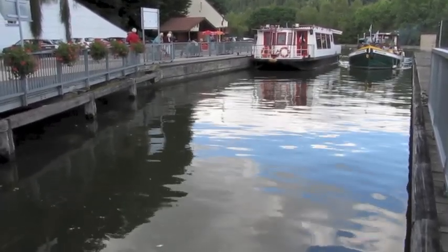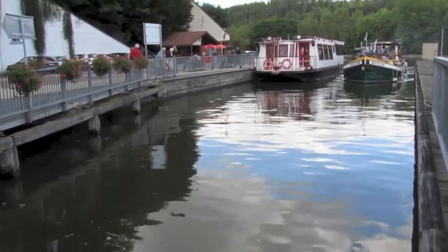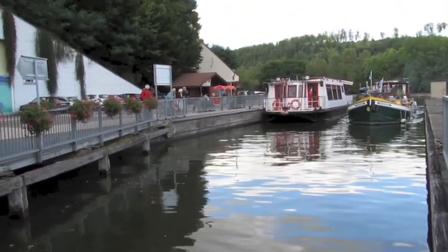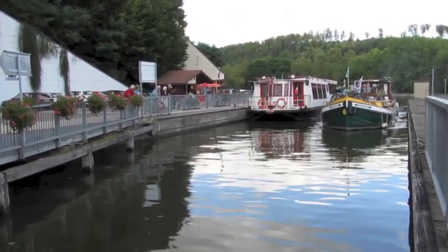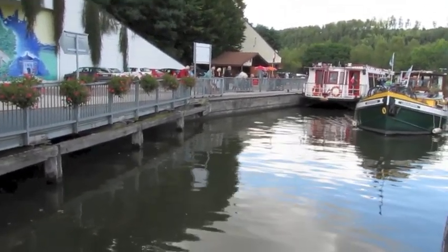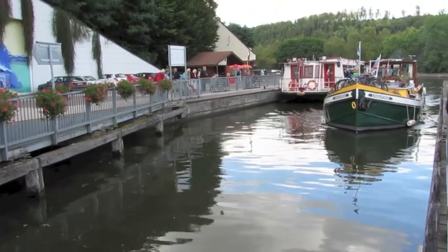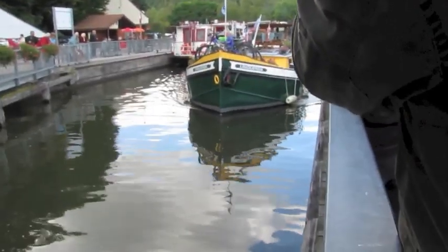Hello everybody. Here is Lincuenda, an old Dutch barge that was built in Holland in 1916. It's on the way into the St. Louis Arzviller Plane Incline, which is like a boat lift — a bathtub that shifts the boat sideways off the mountain about 45 meters.